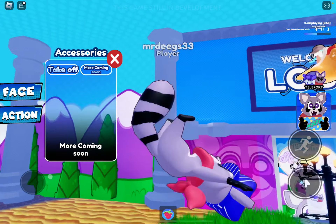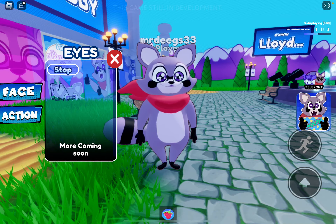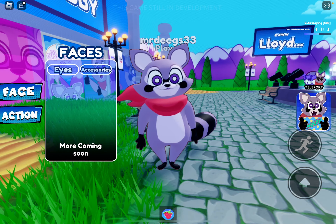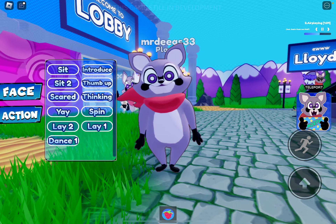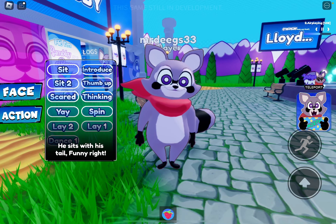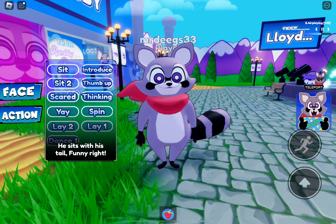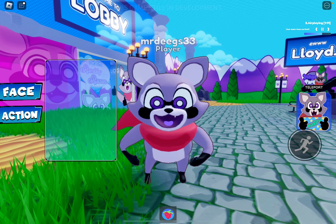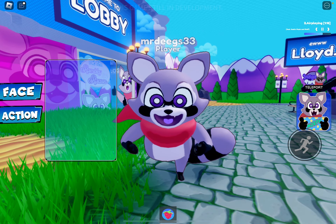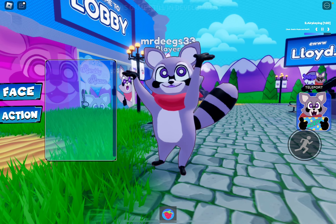Here's what he looks like when he sits down - like he's upset. Here are his happy eyes, and loading eyes. Here are his actions: he can sit, sit number two, he sits with his tail - funny, right - scared, yay, lay, and dance.